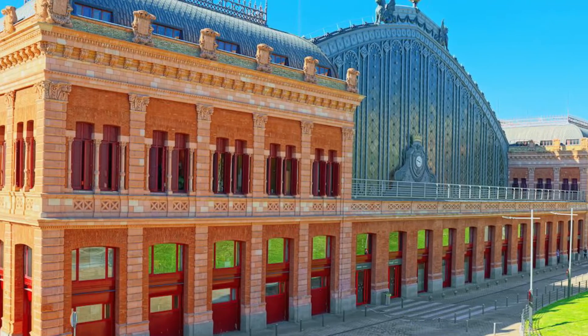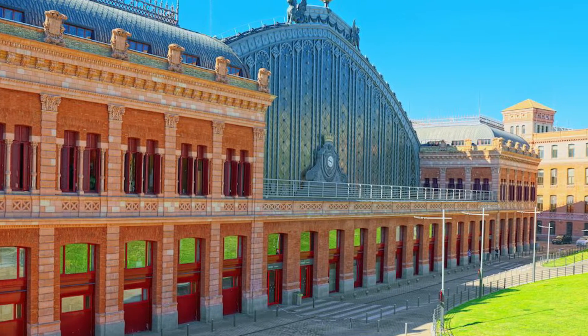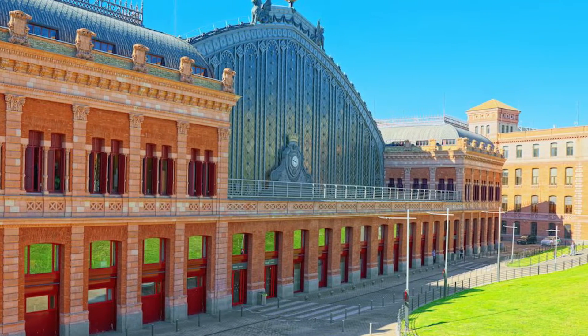Though trains now leave from the new building, the original Atocha station structure is alive with shops, cafés, and even a nightclub.